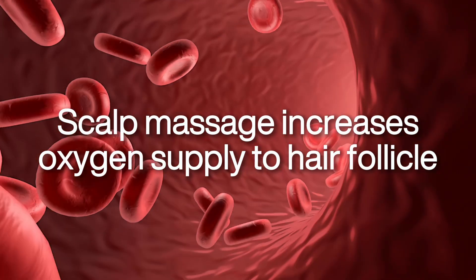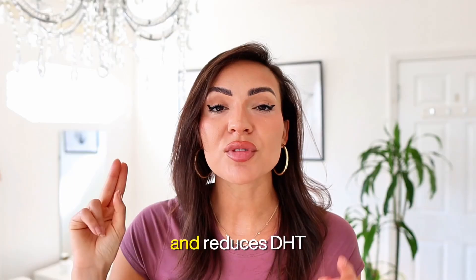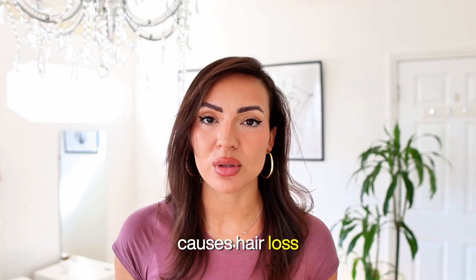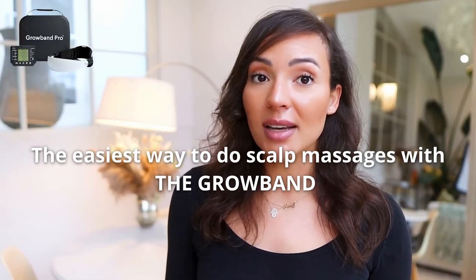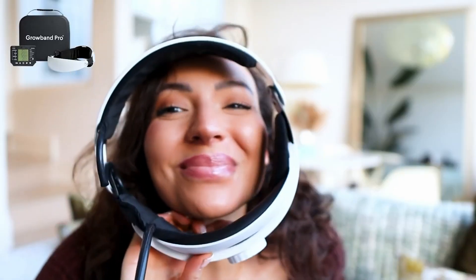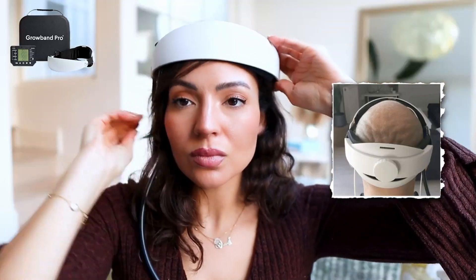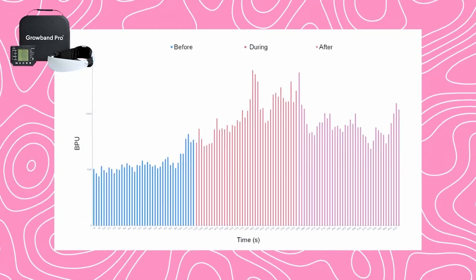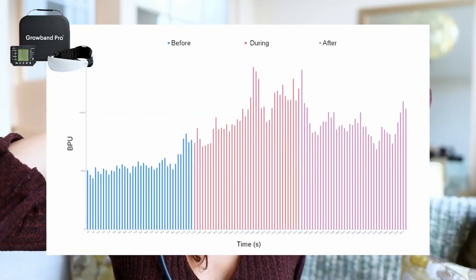Scalp massages increase oxygen supply to the hair follicles and reduce DHT buildup, which is the hormone that causes hair loss in the first place. The ProBand is a unique device from HairGuard — it essentially pushes upwards and massages the entire scalp at the same time, producing a significant increase in blood perfusion during use and continuing after use.